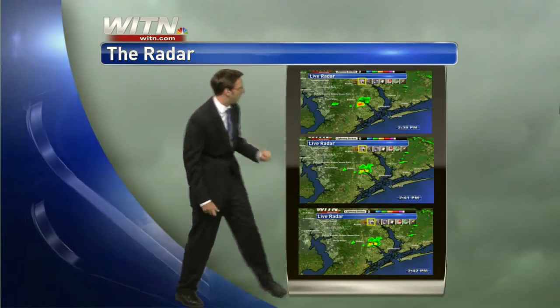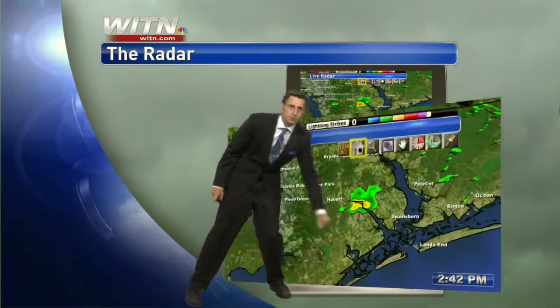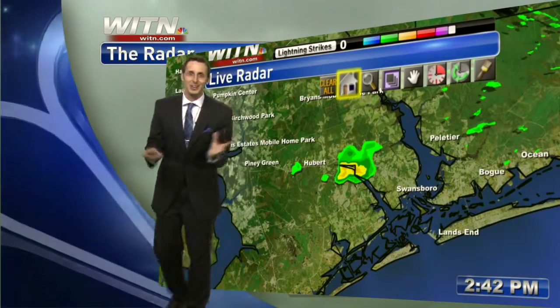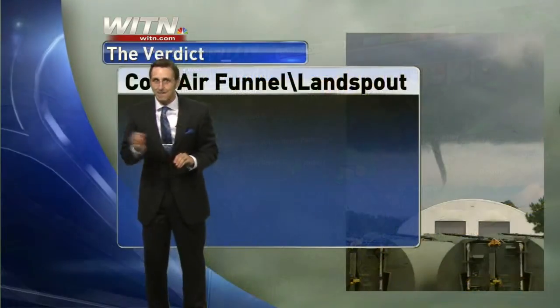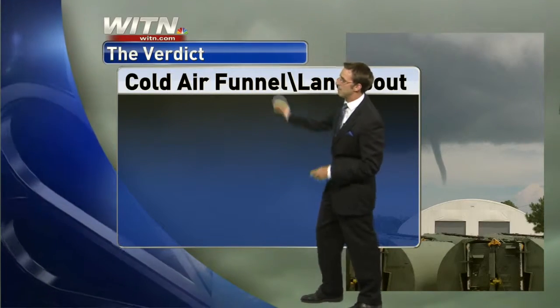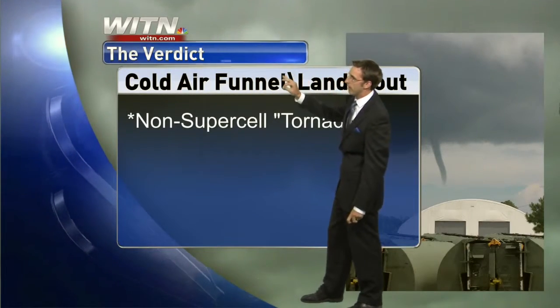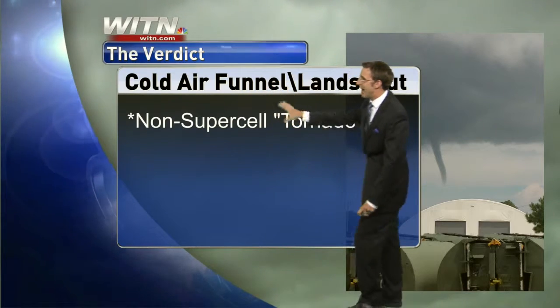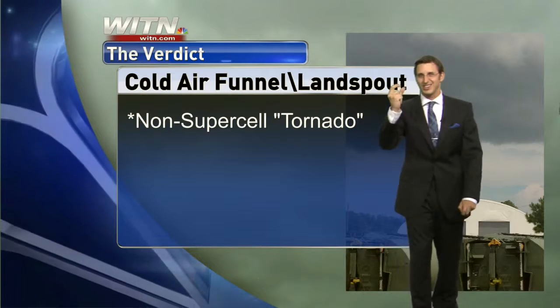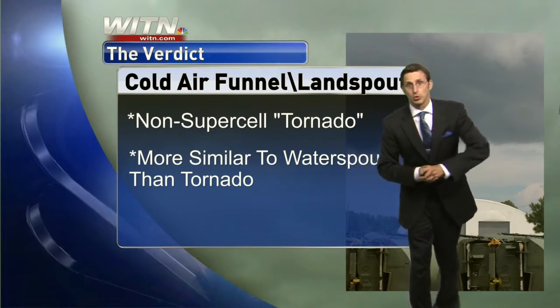That was at 2:41, the final one. This is as it lifted up — this is at 2:42. That entire time: three minutes, if that. They're very quick events. You can see the picture back behind me, but basically we're calling it a cold air funnel or land spout. It's a non-supercell tornado — and I put tornado in quotes because it has to touch the ground to be classified as an actual tornado.